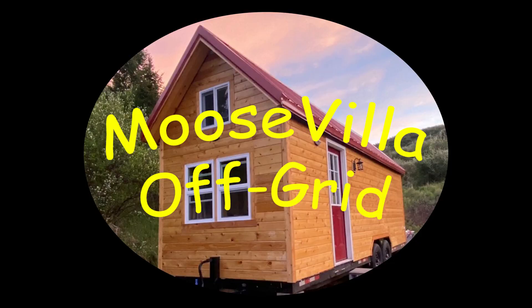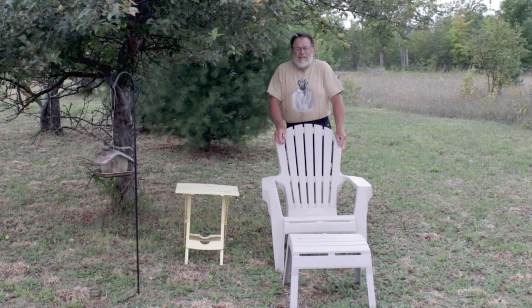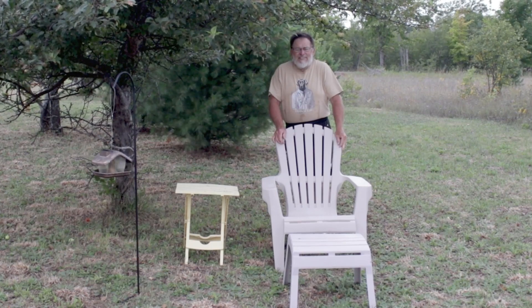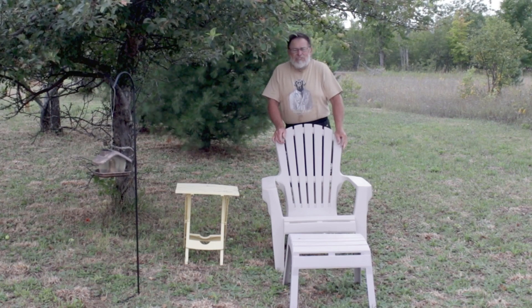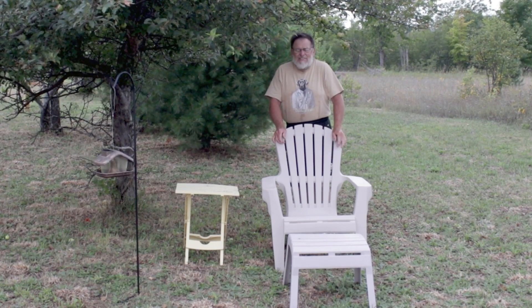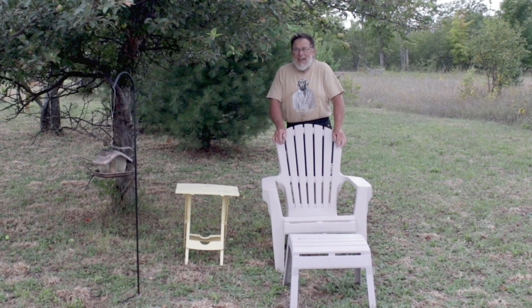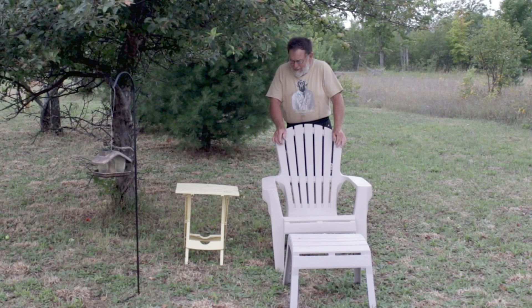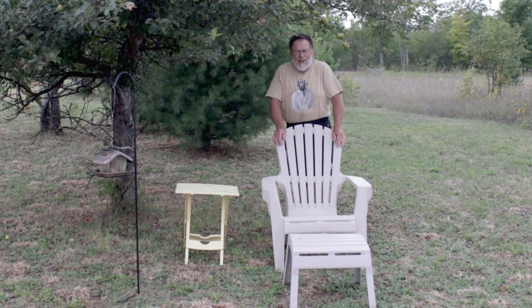Hello everybody, welcome back to Moosefella Off-Grid. Today we're going to follow myself around and just do a day in the life of living off-grid. You'll get an opportunity to see some of the ordinary tasks that I do each day. Sometimes I do all of these tasks every day, other times some of the tasks are only occasional. It will give you an opportunity to see what life is like here at Moosefella Off-Grid.